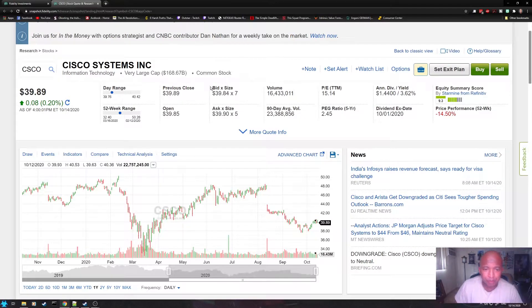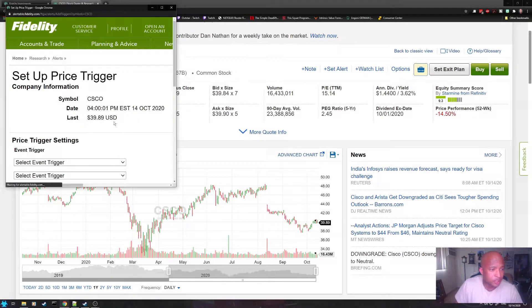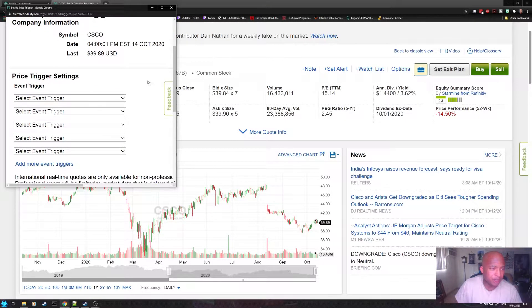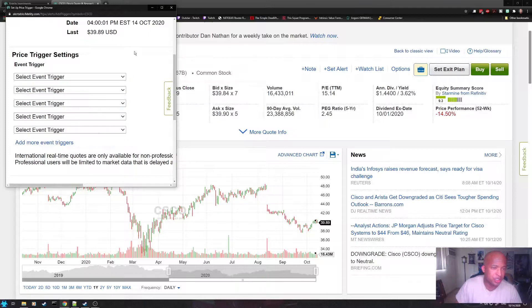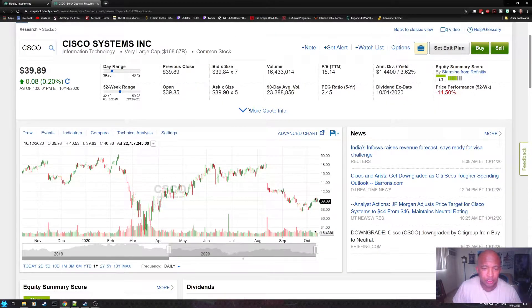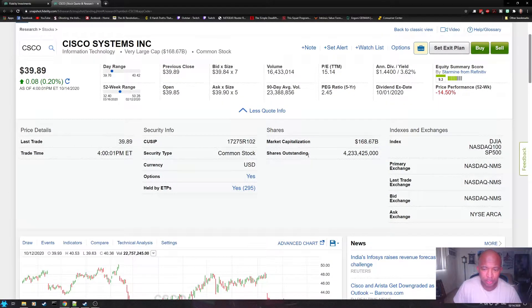Up here, you can see the basic information — the stock price, the ticker symbol, the type of stock, the volume, the trailing PE, the PEG ratio, the dividend yield, stuff like that. From here, you can set a note or set a price alert — for example, if you want Fidelity to alert you when it goes above or below a certain price. You can also get a bit more basic information such as shares outstanding and the market cap.